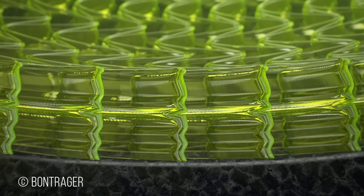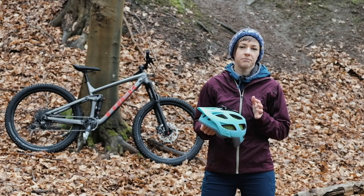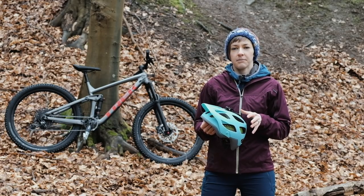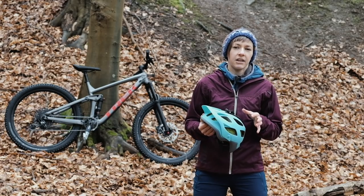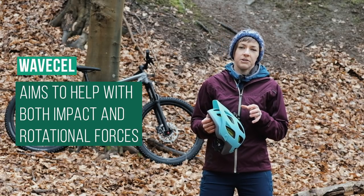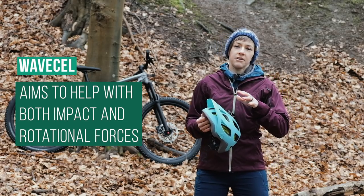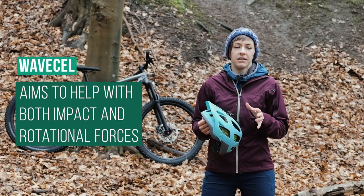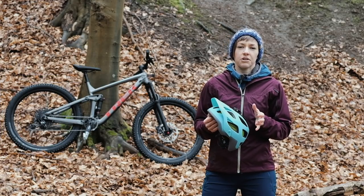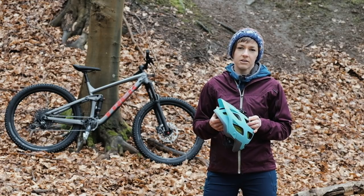On first picking up the helmet I thought how much it looks like the choroid system which is used in Smith's helmets. Bontrager say it's nothing to do with this material and is a completely new concept. According to Bontrager, the choroid-type material deals with impacts but you still need a liner such as MIPS to deal with rotational impacts, and so their new product deals with both without the need to add an additional liner. To touch, the WaveCell structure is more flexible than choroid and you can move and flex that lining inside the shell of the lid.